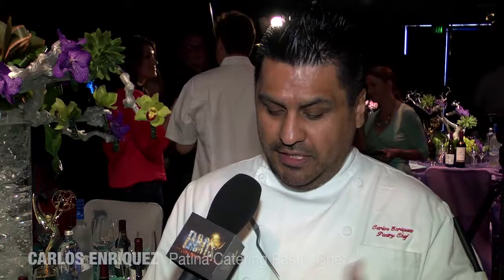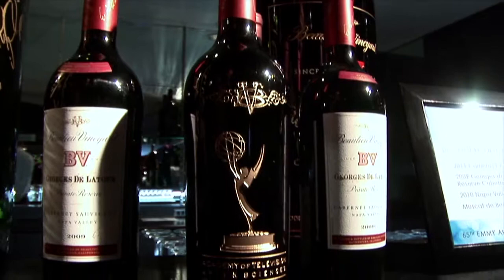First thing you need to buy is chocolate, cream, a little bit of eggs. The main component of this dessert is chocolate amelaca, which means a very soft pudding.